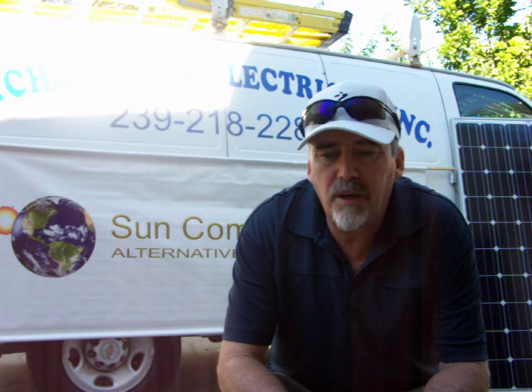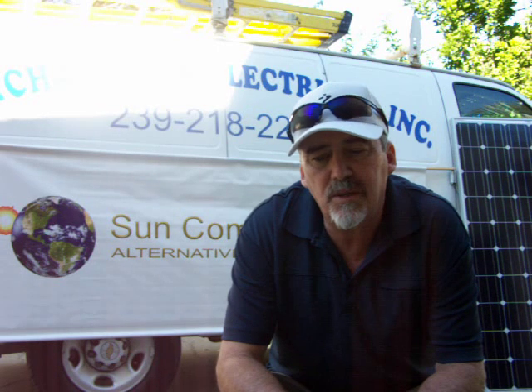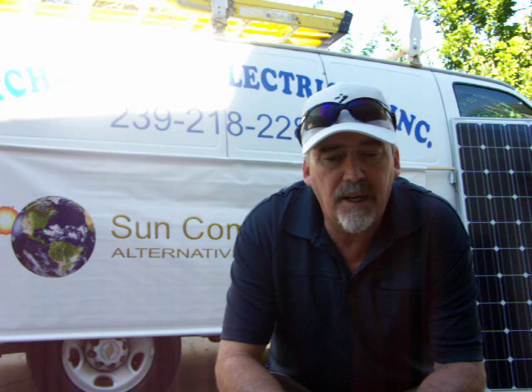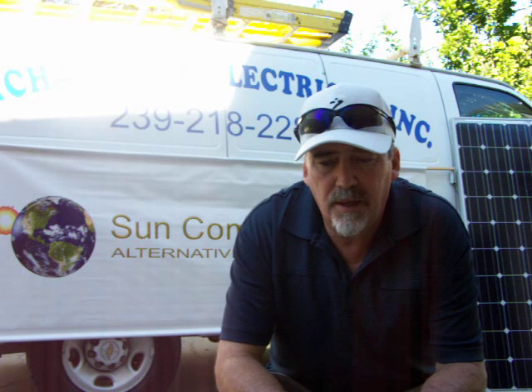We also have financing available. Contact us so we can go through a real financial analysis and make sure it makes sense for you — and why this is a good idea if you've been thinking about adding solar to your home or business. Thank you for your time.